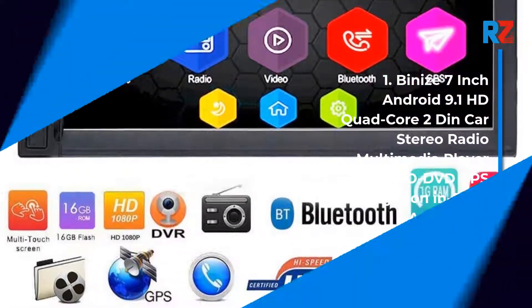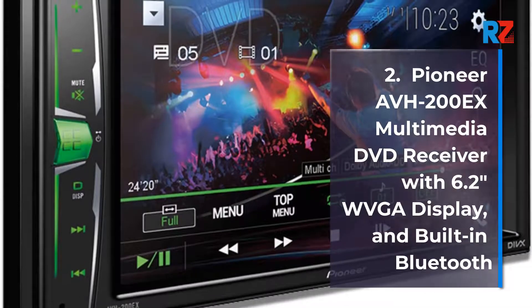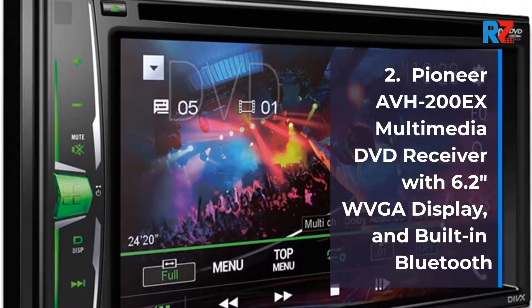2GB RAM. 2. Pioneer AVH200X Multimedia DVD Receiver with 6.2-inch WVGA Display and built-in Bluetooth.